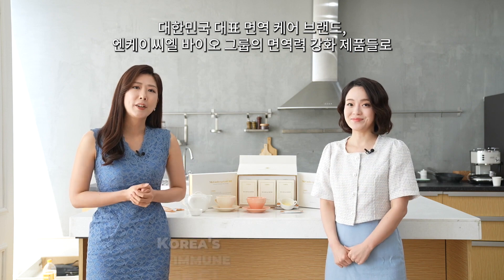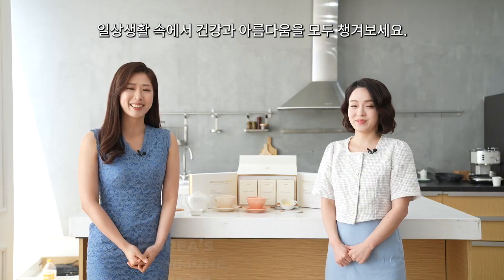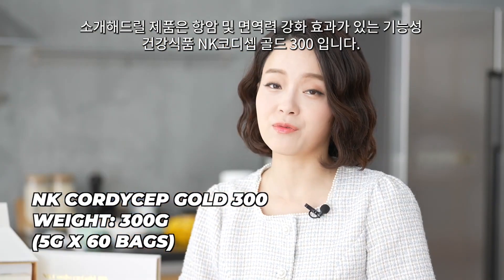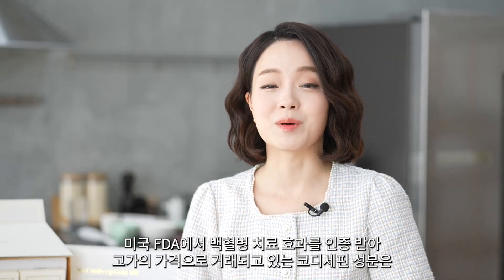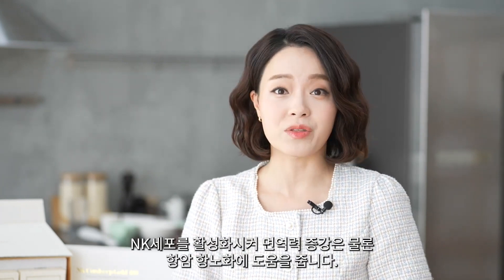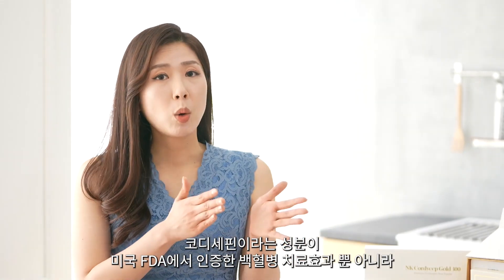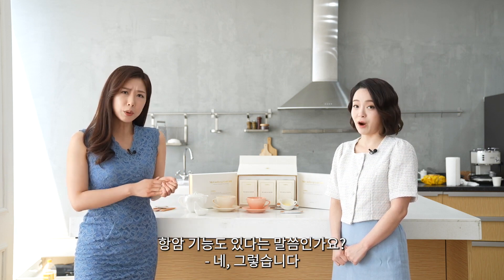Let's take care of beauty and health with NKCL Biogroup's immune care products. Here we have NK Cordyceps Gold 300, a health food with anti-cancer effect. Cordycephine is certified by FDA for its treatment of leukemia, and it also has anti-cancer effect.